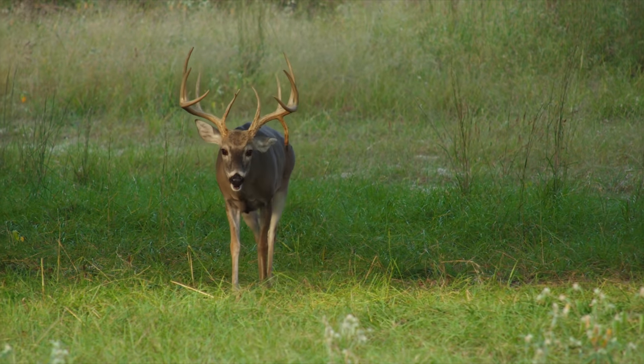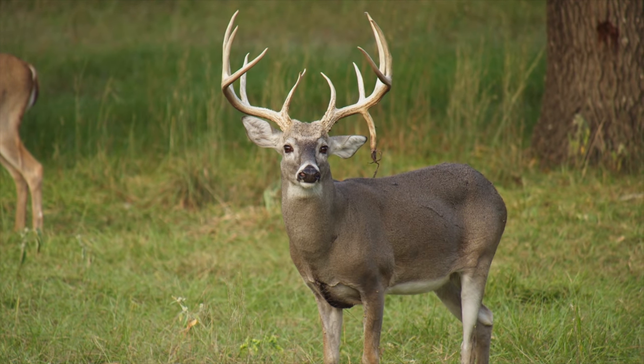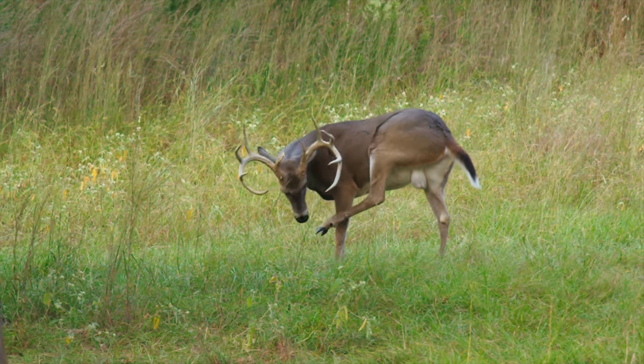We got him coming up. That's awesome. That's a nice buck. Look at him right there. Good God, he is in rut. That's a pretty buck.